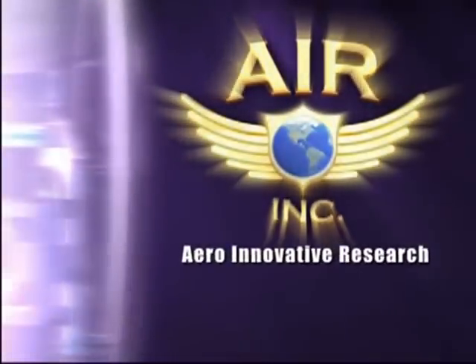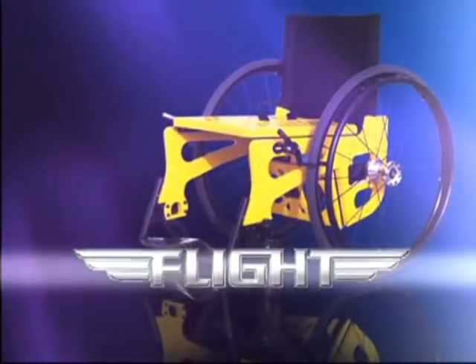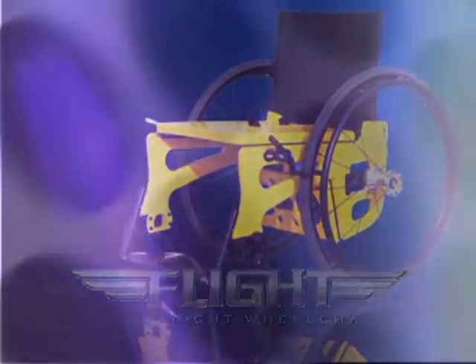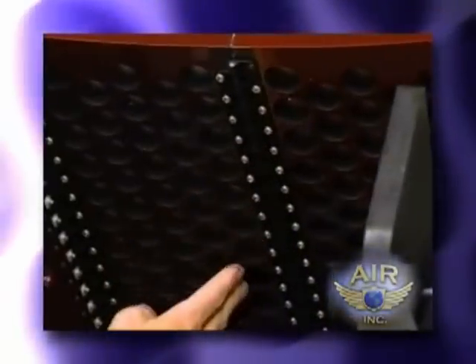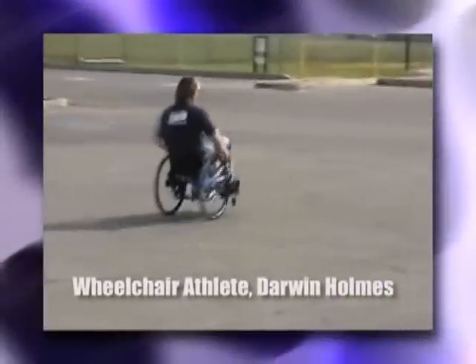You would be describing Aero Innovative Research's patented wheelchair, the Flight Ultralight. The Flight Ultralight wheelchair is engineered with aerospace and manufacturing technology to be one of the lightest wheelchairs on the market, and still strong and stable enough for those with an active, independent lifestyle.